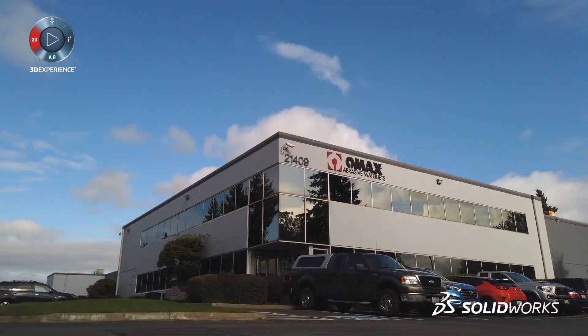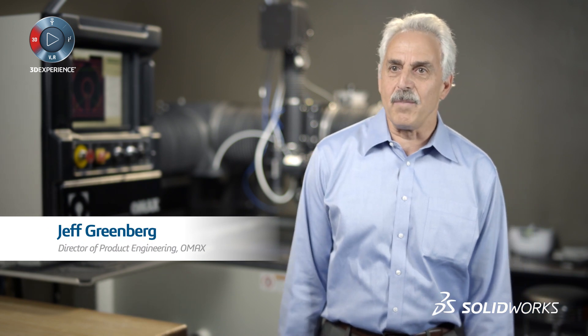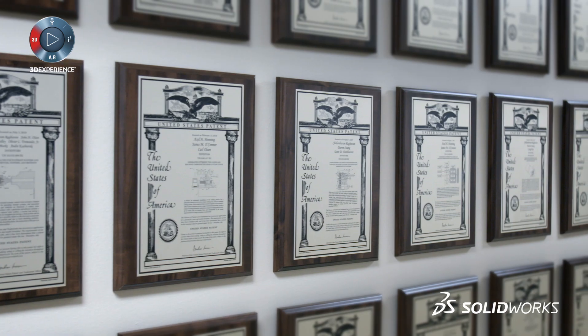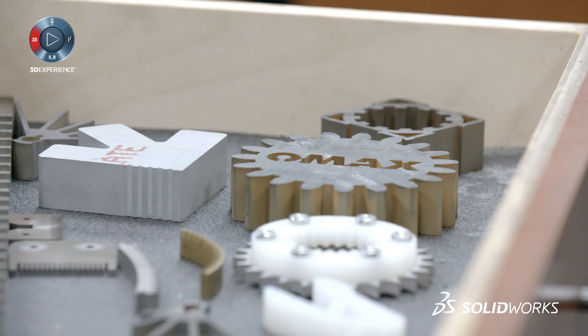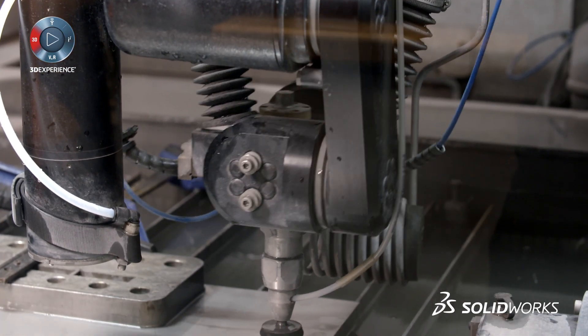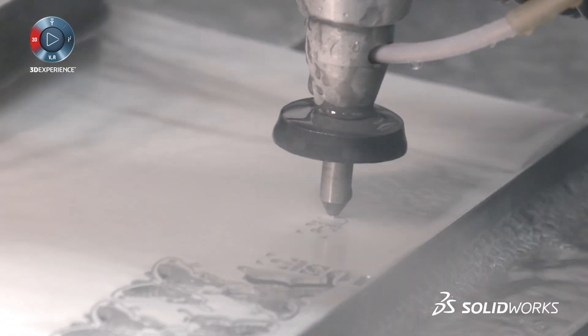OMAX is arguably the world's leading manufacturer of abrasive water jet machining centers. The mission of OMAX is to have a water jet machine in every shop, and to do that we need to keep advancing the technology. Abrasive water jet machining utilizes ultra-high-pressure water to cut through just about any material you can think of. We have a pretty diverse customer base, ranging from mom-and-pop machine shops to Fortune 500 companies.